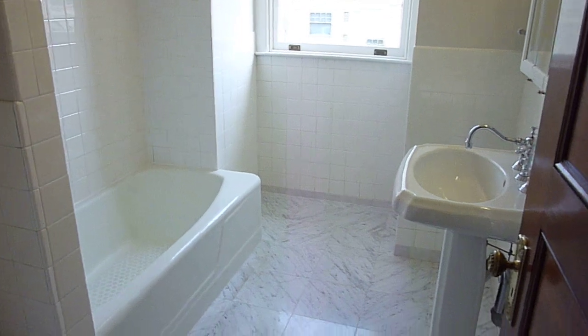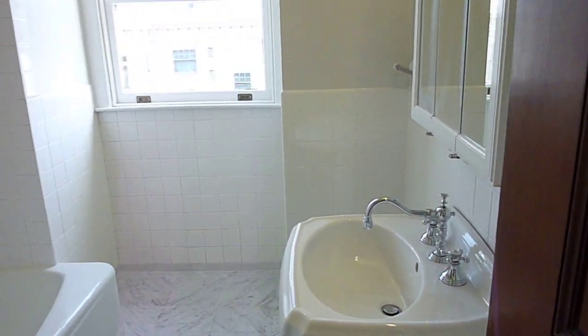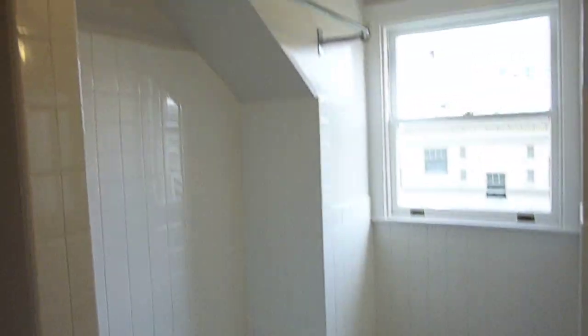There's a redone full bath with a pedestal sink, marble tile floor, and all nice white tile.